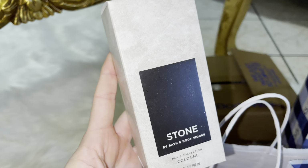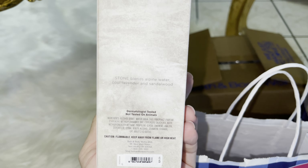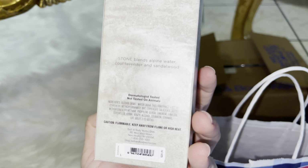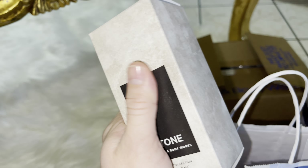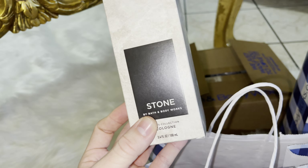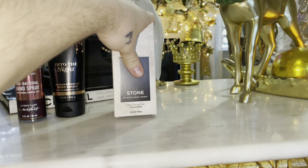I have been wanting this for so long. This is Stone in the big cologne. Stone blends Alpine Water, Cool Lavender, and Sandalwood. You guys know how much I've been obsessed with this scent — I've been buying the body spray and the body creams. So I was like, I deserve the big cologne, and I got it. I've been wanting it for a really long time.